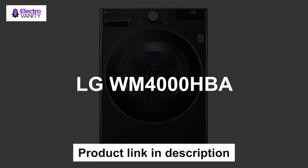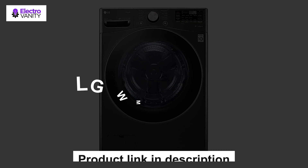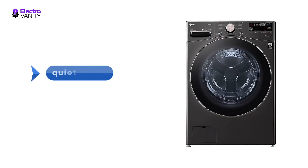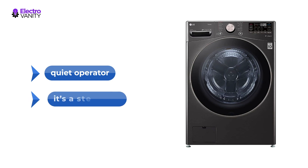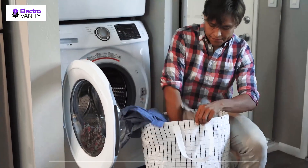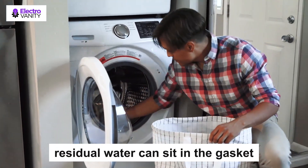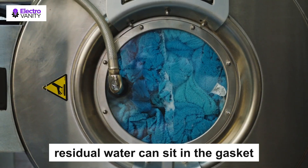The fourth one is the LG WM4000HBS. If you have got a big family then you need a washing machine with a larger capacity to accommodate. It's a quiet operator so you don't need to worry about disturbing the neighbors at night, and it will look great in your laundry room too. It is a steep price and doesn't come with WiFi connectivity, but it will get the job done which is what most want above all. Note that a lot of residual water can sit in the gasket after running, so be prepared to leave the door open between uses to dry it out.